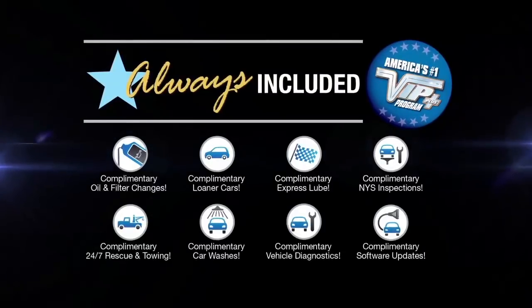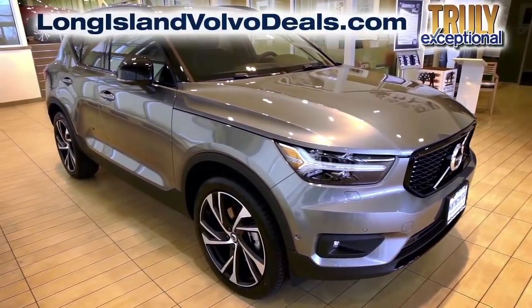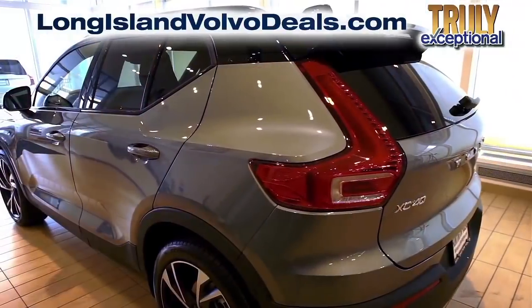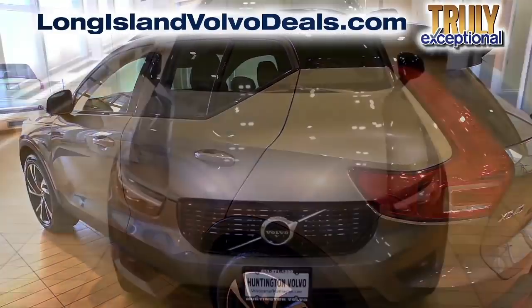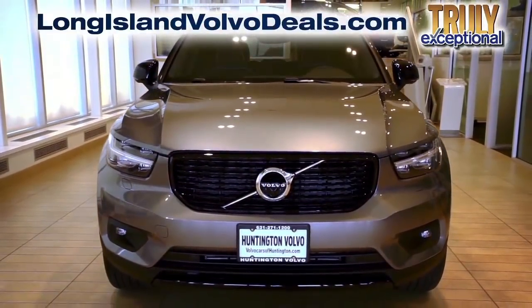At Huntington Volvo, we will satisfy you. After this video, click the link below or log on to LongIslandVolvoDeals.com for more great specials. We'll see you next time.